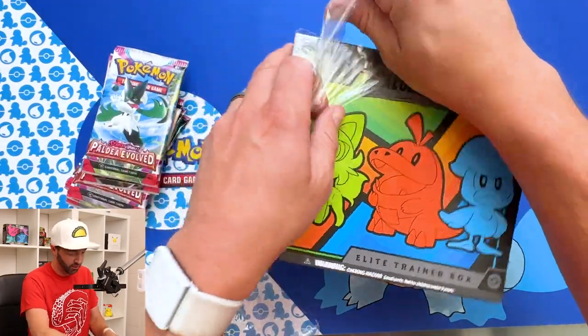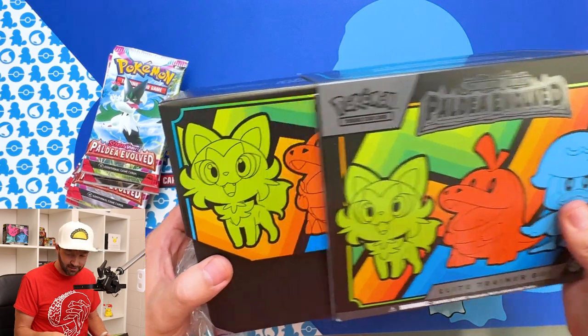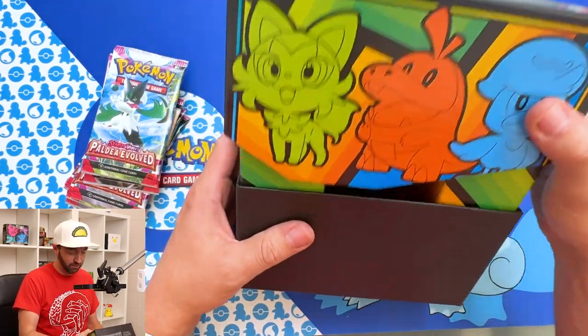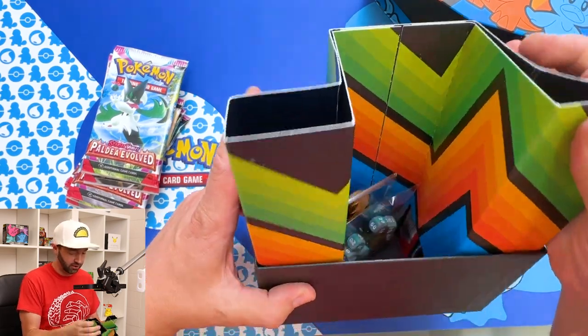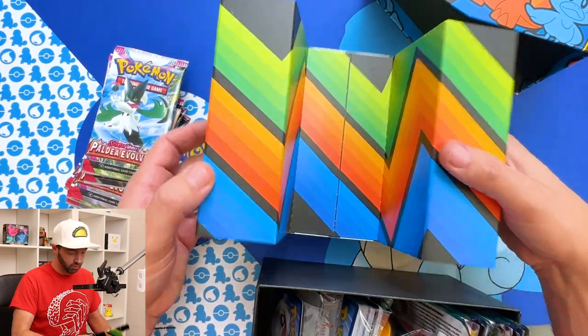We're going to open up an ETB, and then I got some other packs to beef this opening up. I like the box. They're consistent on just the ETB boxes being beautiful and different. I like the colors on the insert. Does this actually fit in there? Like, look, this is huge.